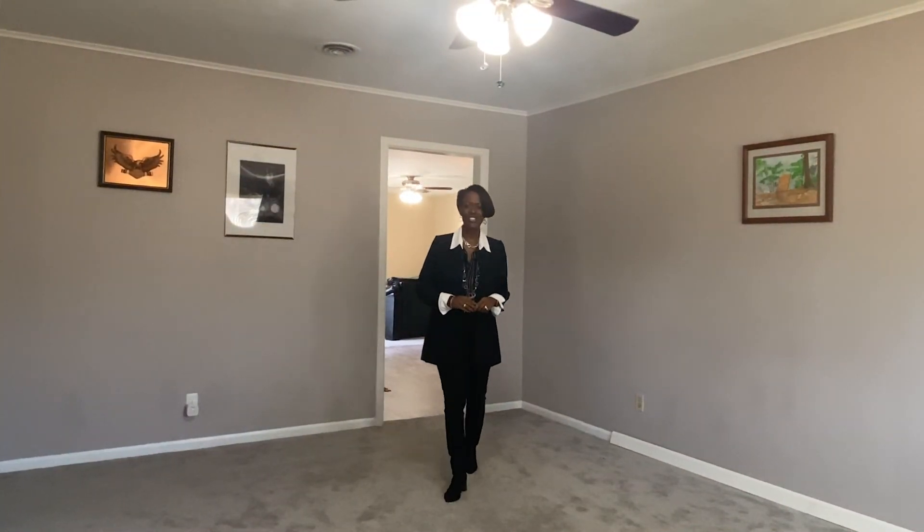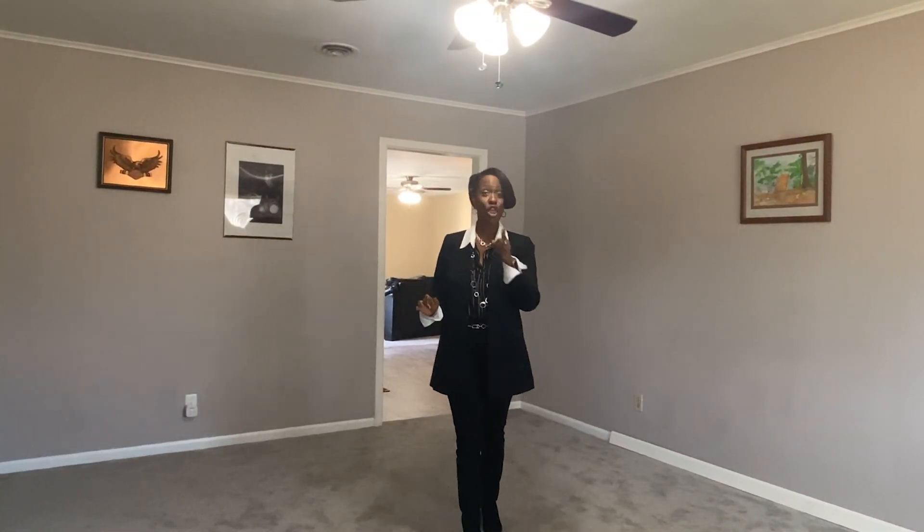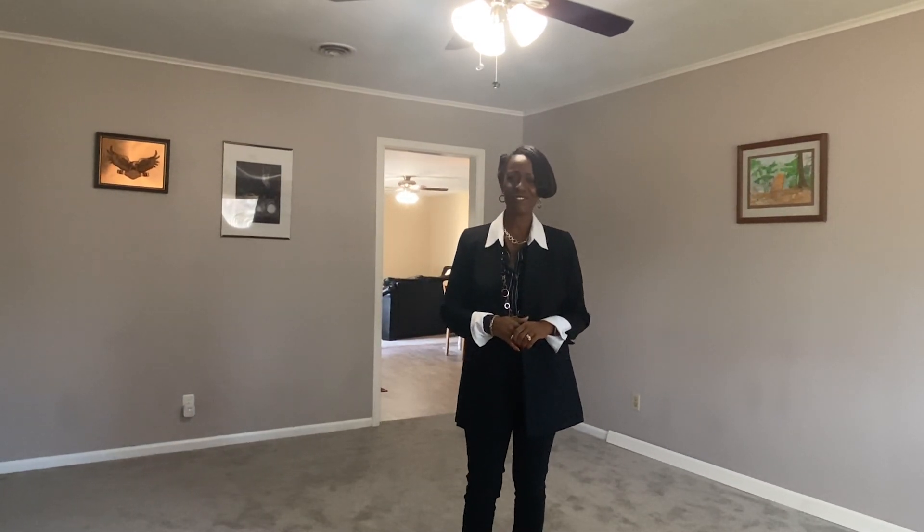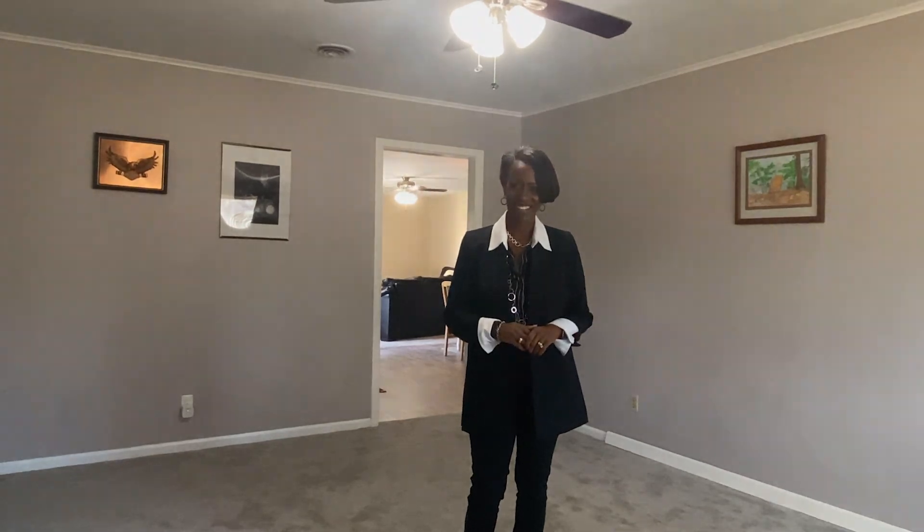This jaw-dropping home on Janet is justifiably the one for you. Just call me, Lisa Harris, 806-433-2783.